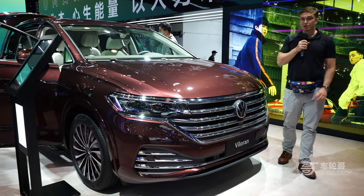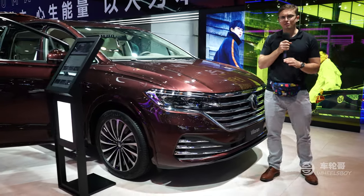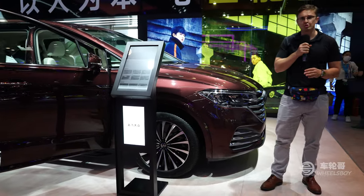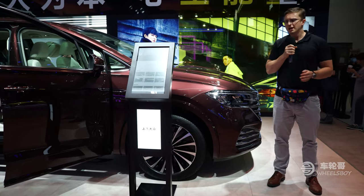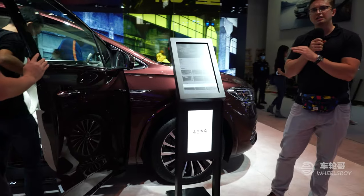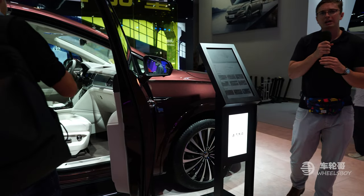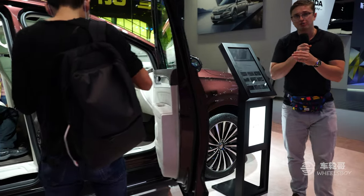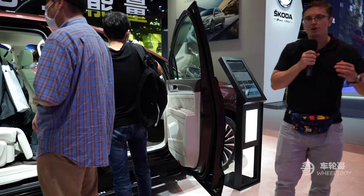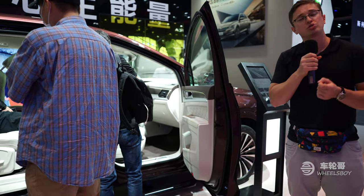Next up we have the Volkswagen Valoran, which enters the hotly contested luxury van market here in China. The concept of a luxury van might seem pretty foreign to those in Western markets, but these vehicles have become very serious status symbols in East and Southeast Asia. This particular one is a joint venture car between SAIC and Volkswagen, and will be competing with competitors from brands like Toyota with the Alphard, Buick with its GL8, as well as local brands like Trumpchi.